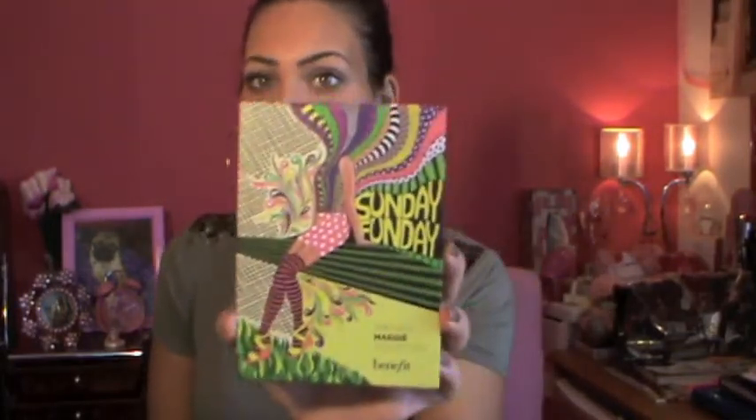I also got this perfume called So Hooked on Caramel — it smells so good. It's very sweet but with a little bit of spice. I've been wearing this lately and I love it.